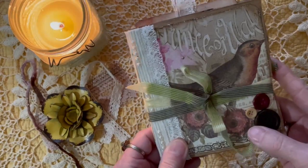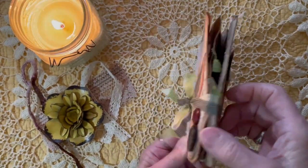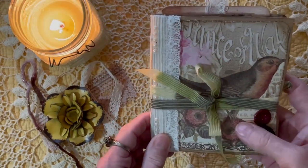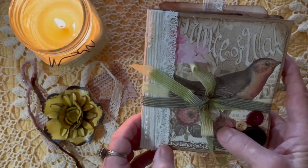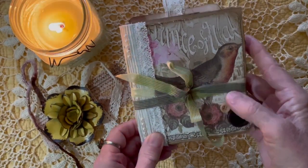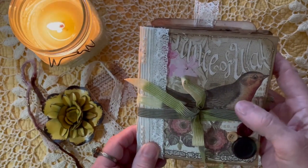I look so forward to spring and I count down the days, so I just wanted to get ahead of the game and show you this little spring journal. It's very uplifting, makes my heart soar, and it's just very sweet.